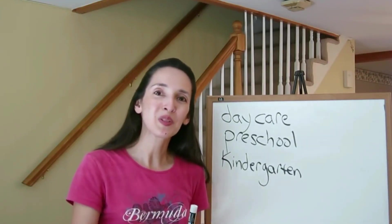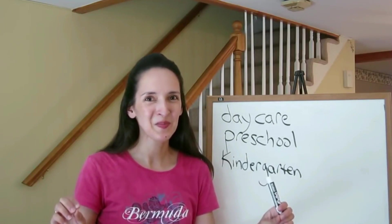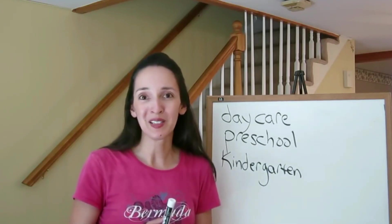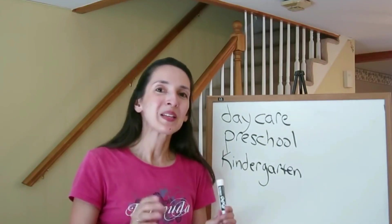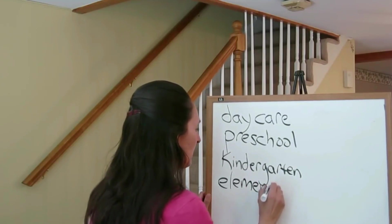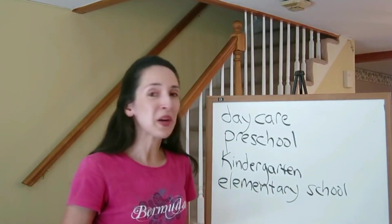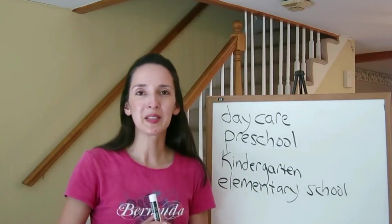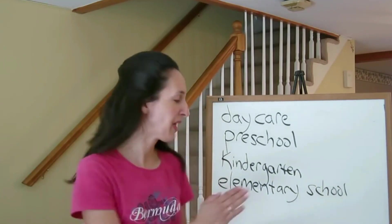After kindergarten, a child goes to first grade. In the US, we have 12 grades. From school district to school district, the organization of these grades is different — they group them together in different ways. In general, it all begins with elementary school, sometimes called primary school or grade school. Elementary school is for the lower grades; you might find grades kindergarten through third, or kindergarten through fifth, at an elementary school.